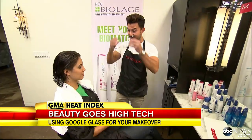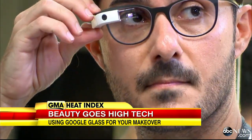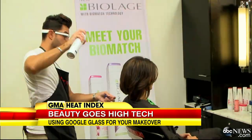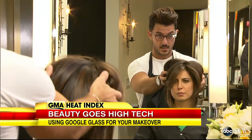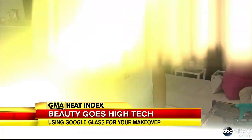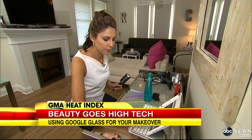Celebrity stylist George Papa Nicholas slips on the Google Glasses and goes to work. Each step recorded from start to finish. You want that to just give you that really pieciness. Now it's time for me to try. I've got my three-minute video. Now it's time to see if I can replicate what the pro did. Wish me luck.